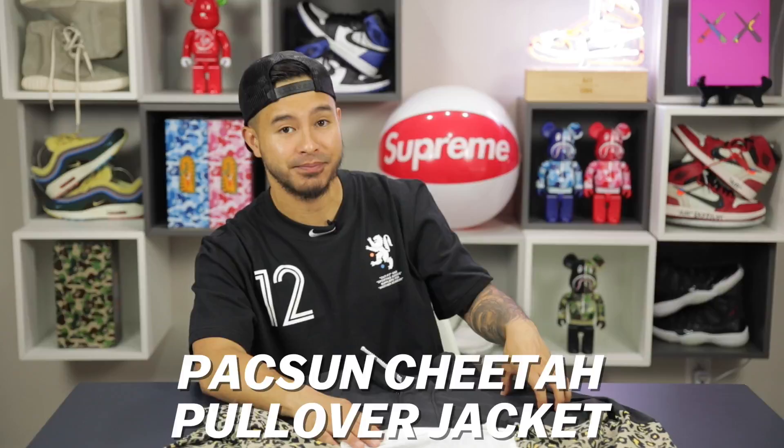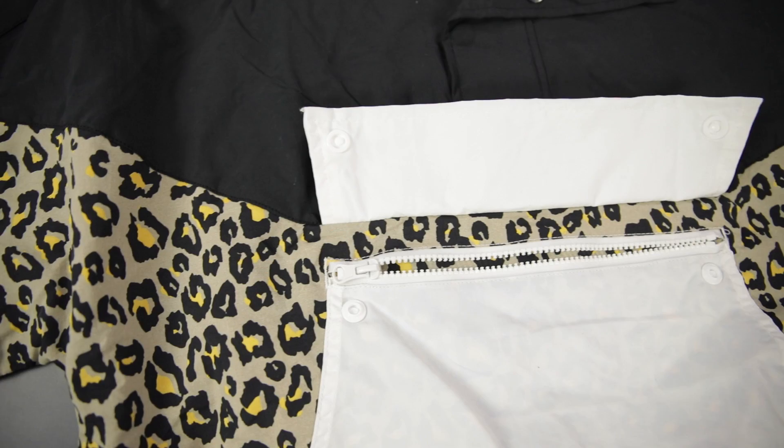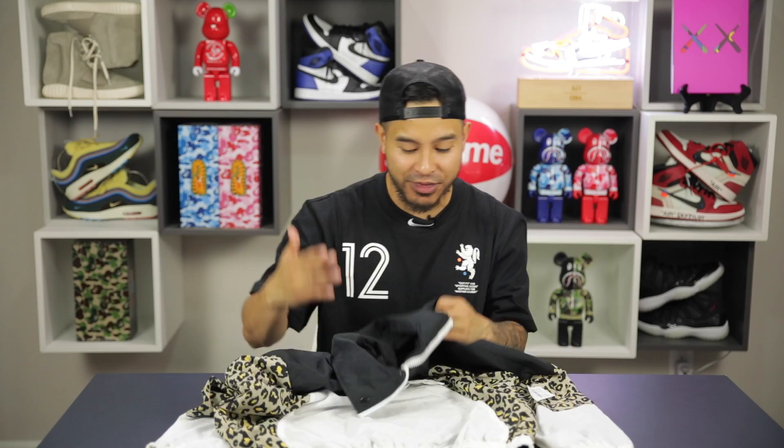Next item up we got the PacSun cheetah pullover jacket for $50. This isn't something I would typically wear, but when I saw it I knew I had to show you guys because it looks so identical to the Kith collaboration with Scottie Pippen from a year ago — that jacket resells for $400-$500. This one is only $50 and the quality is not too bad — you have a mesh lining inside, a kangaroo pouch with a button, and zippers. You could even rock it with the Pippens for a crazy outfit.